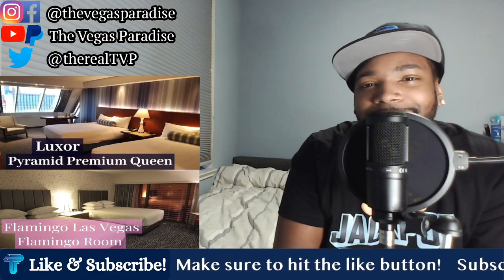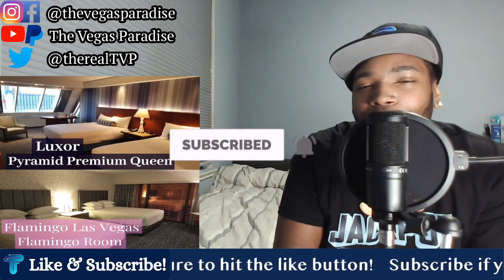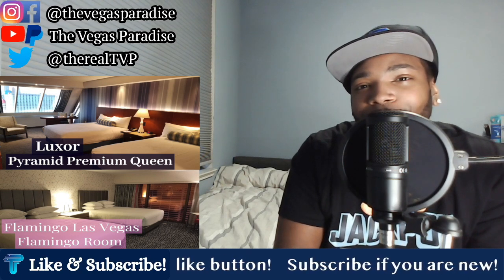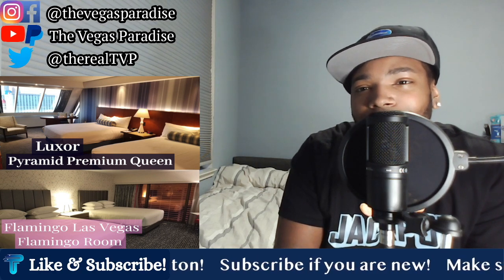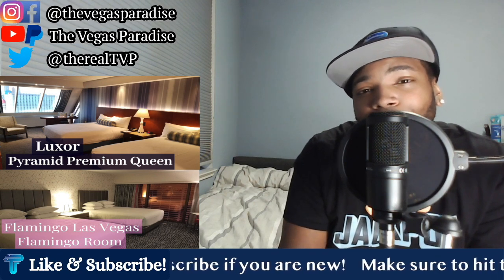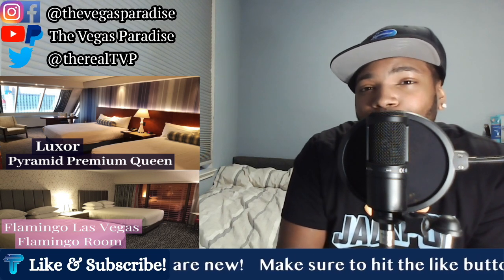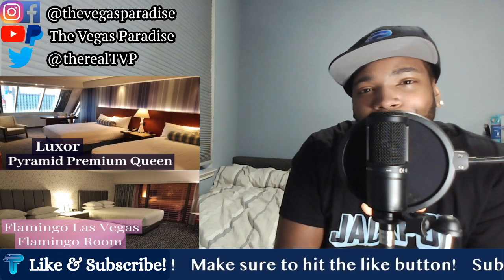Before we get started, if you're new to the channel, make sure to hit that subscribe button and join the TVP fam. Make sure to hit that notification bell so you don't miss out on any content uploaded to the channel. The Luxor and Flamingo are two very popular hotels amongst people who travel to Vegas, simply because they're in the budget category and they're both on the Vegas Strip. So let's dive in and compare these rooms.